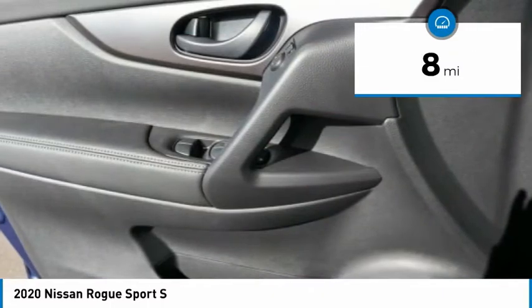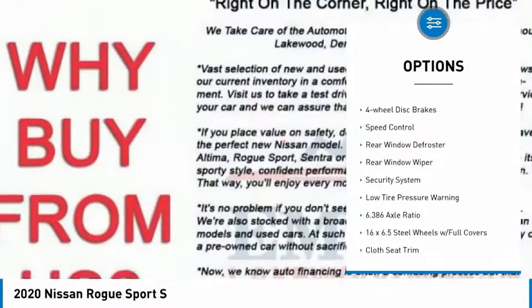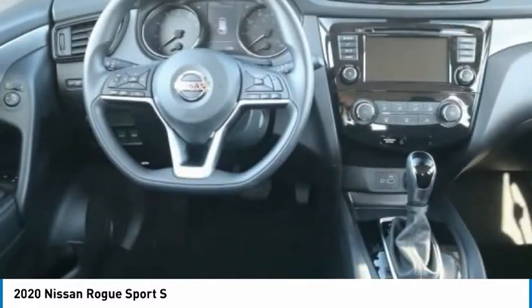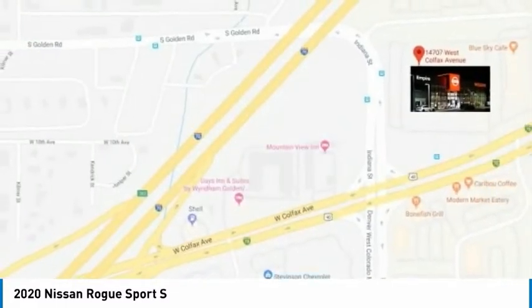Here are some of this vehicle's great options: electronic stability control, brake assist, traction control, remote keyless entry, four-wheel disc brakes, speed control, rear window defroster, rear window wiper, security system, and low tire pressure warning.